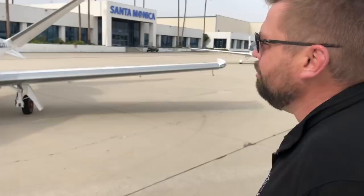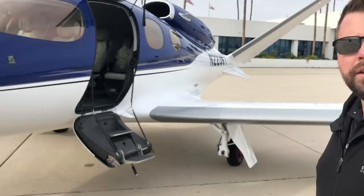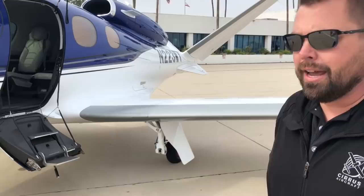The new Vision Jet is a first of its kind with a single engine jet on the back of the airplane. One very unique thing that both aircraft — the piston and the jet — share is they both have a parachute. So if the worst were to happen, you have that option — kind of the ultimate insurance policy — to make it home safe.